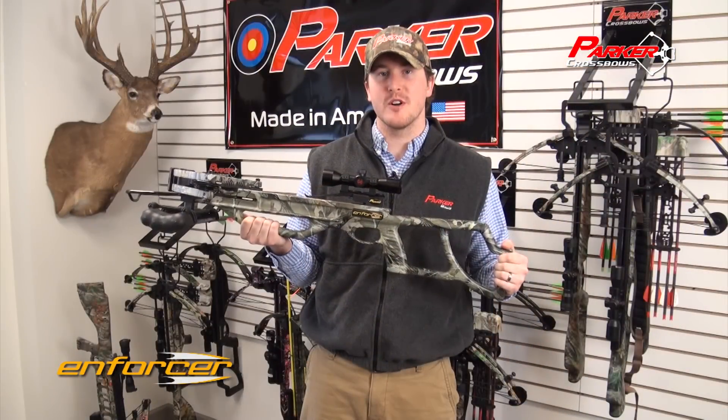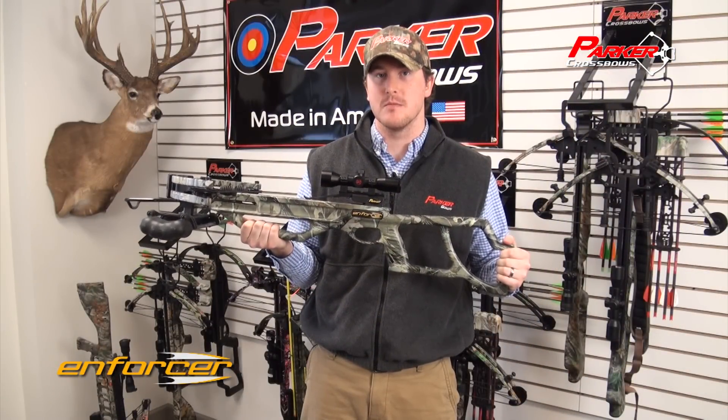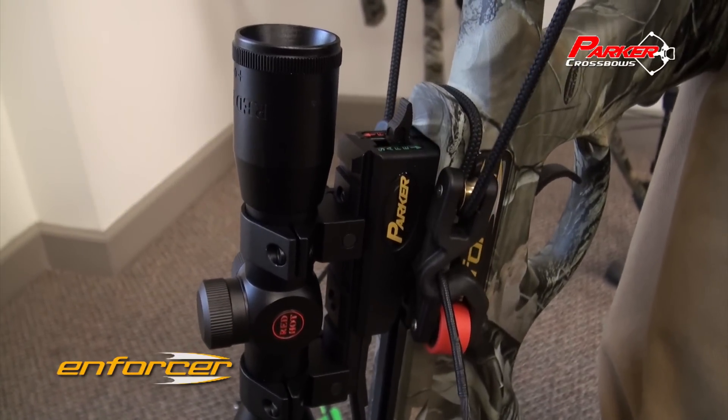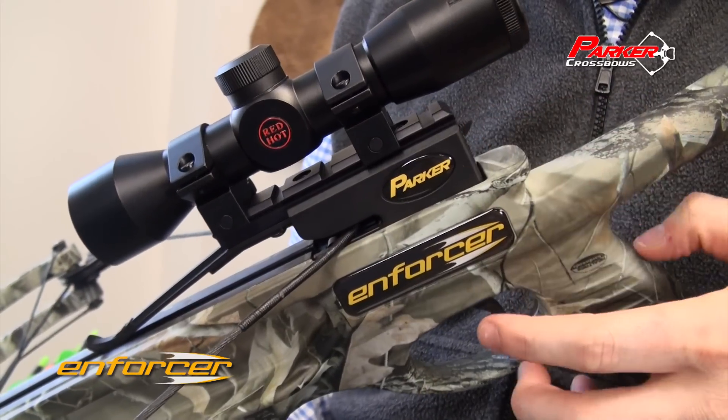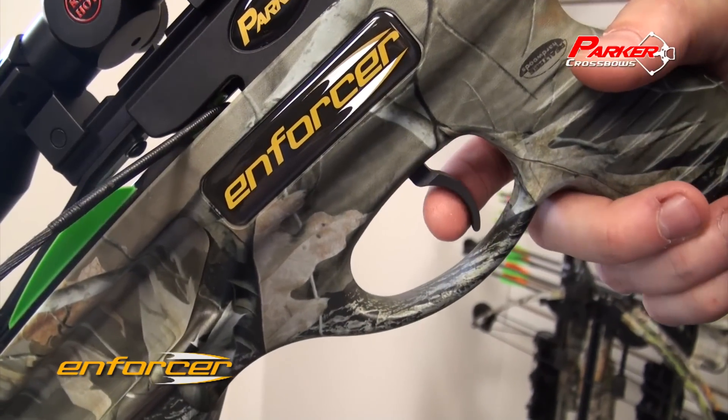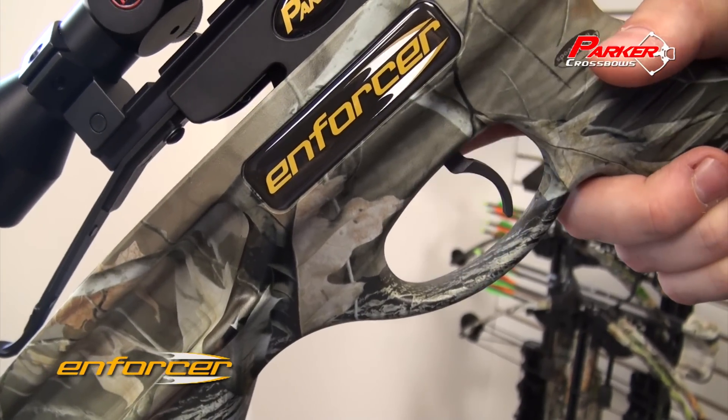The Enforcer also features Parker's proprietary G2 trigger system, combining an ambidextrous, auto-engaged safety, an anti-dry-fire locking mechanism, and a crisp, no-creep trigger pull — the smoothest in the industry.